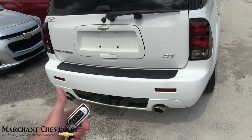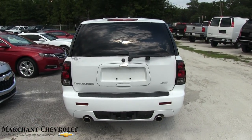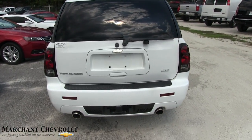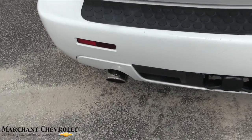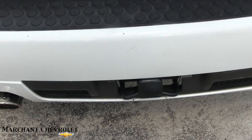It has dual exhaust with Borla exhaust on the back. I'm not sure if it's the full Borla exhaust system or if that came with it from new, but I definitely know it's Borla — you just can't miss the Borla logo right there. It even has a tow package on the back.